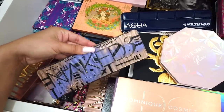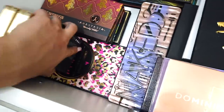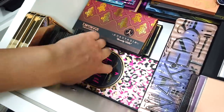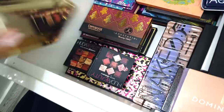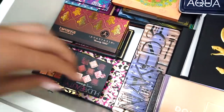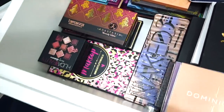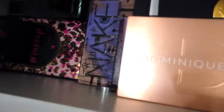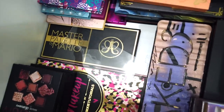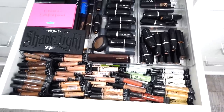How cute is this Naked 3 palette? And look — I also still have the Nikki Tutorials collab with Too Faced. As you guys can see, I like to keep a lot of things that are old but are collabs and like one-of-a-kind, so of course I wanted to keep them. Oh, and I think I have Mario's palette under here as well — yes, when Mario did his palette with Anastasia so long ago.